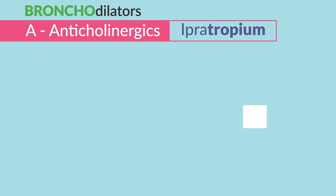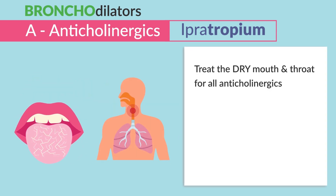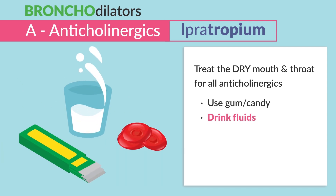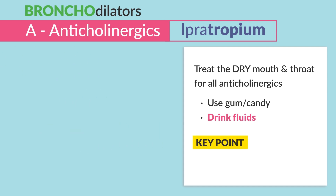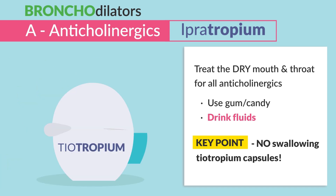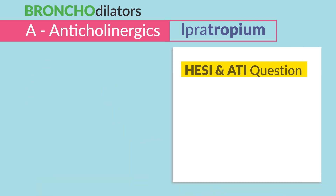We teach patients these key points: to treat dry mouth and throat for all anticholinergics, use gum and candy and drink fluids. The big key test tip is no swallowing tiotropium capsules — put the capsule inside the inhaler device and then inhale, never swallow the pill. This came up on both the HESI and ATI exams.